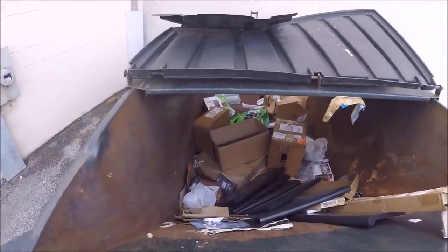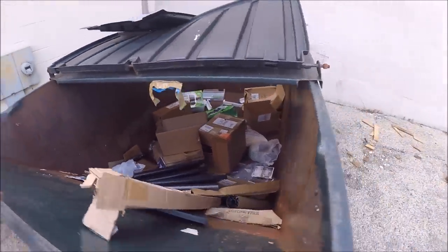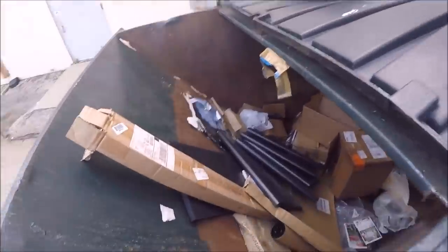Okay guys, here's the GameStop dumpster. We just found that $10 bill, so we're already really hyped. I can see some stuff in here already. Let's see.